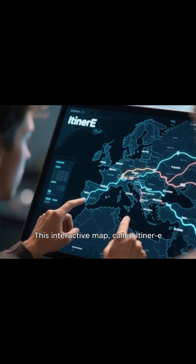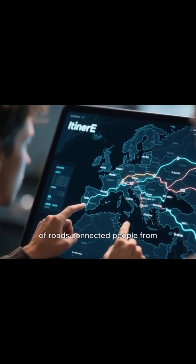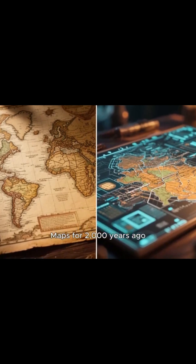This interactive map, called Eitner E, reveals how the Roman Empire's massive network of roads connected people from Britain to Egypt, from Spain to Syria. It's like Google Maps for 2,000 years ago.